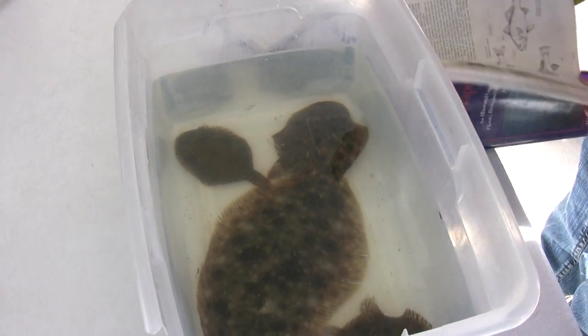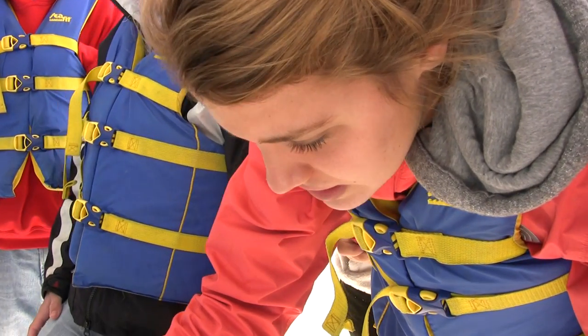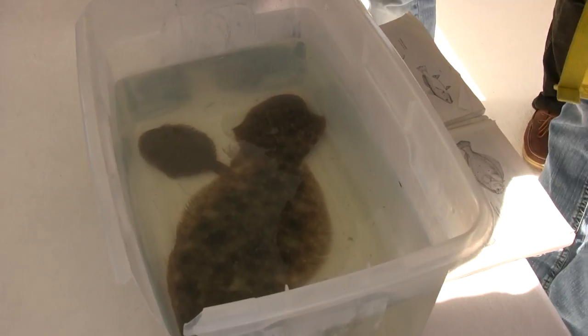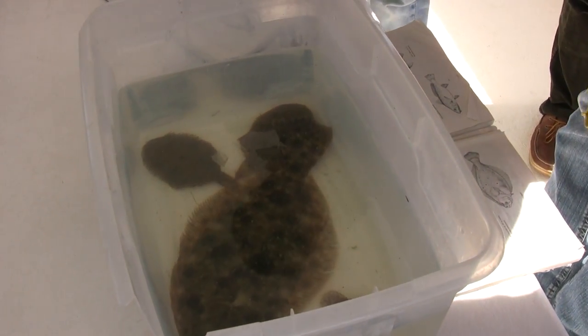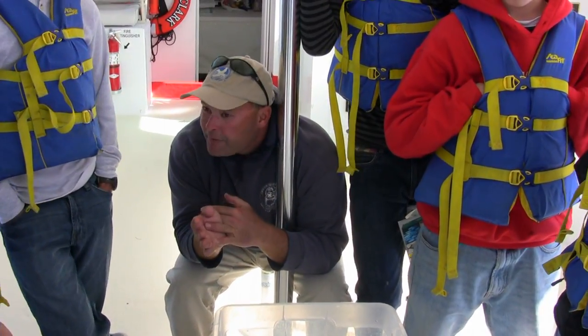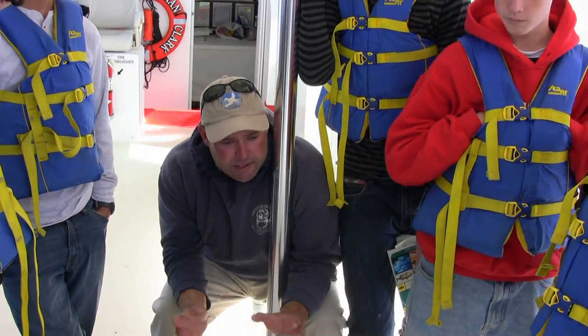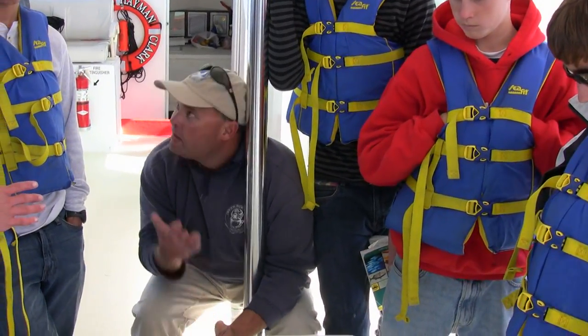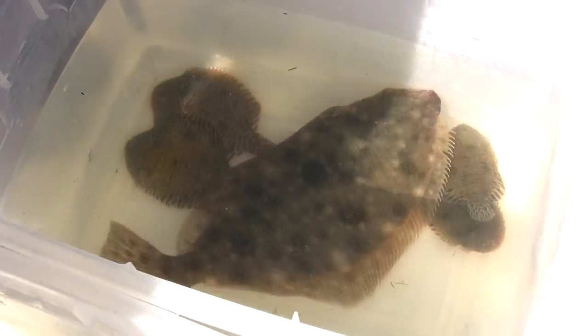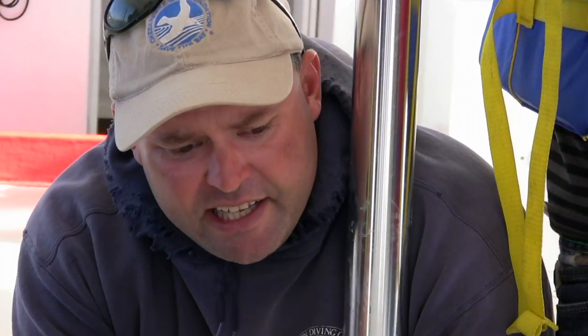In our little bucket here we have the hog choker, which is one of the smaller ones — about six to eight inches long. Its scientific name is Trinectus maculatus. Both the summer flounder and the hog choker spend their life living on the bottom. So what do we call it when an organism changes to suit its environment? Adaptation. It's an adaptation of these fish. If you look at the hog choker closely, his eyes are on the right side of his body — he's called a right-handed hog choker. Whereas the summer flounder, the eyes are on the left.